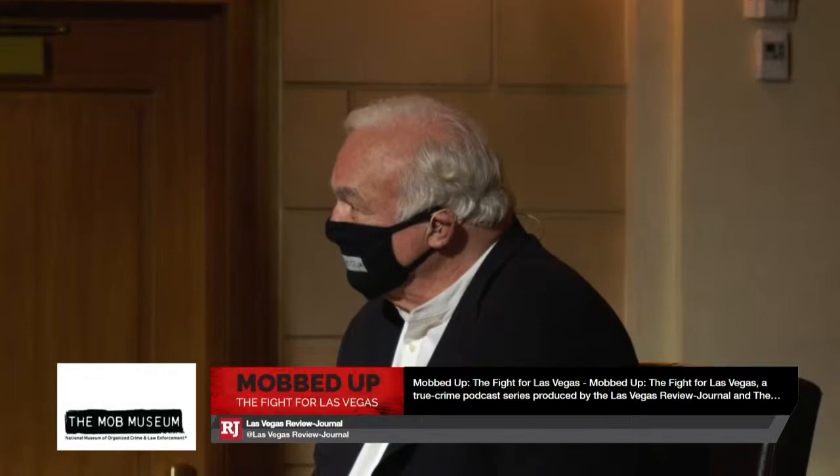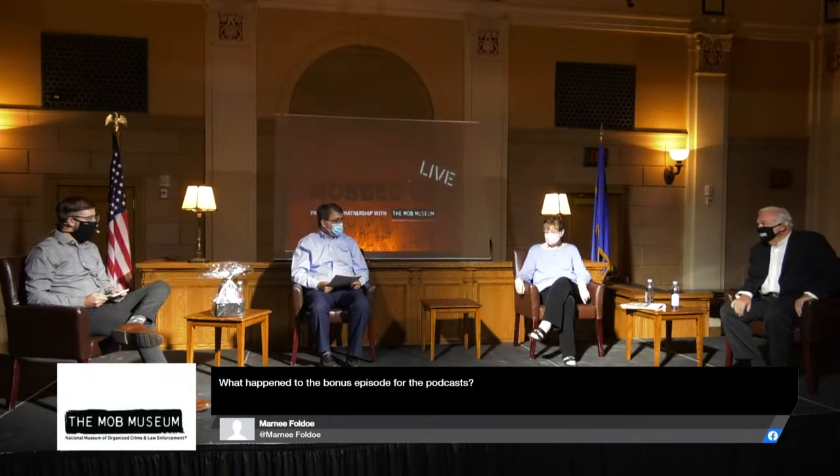Our next guest spent quite a bit of time reporting on the mob during her nearly four-decade career as a reporter and columnist with the Las Vegas Review-Journal. One of her biggest scoops came in 2008 when she was the first to report that Chicago Mob Associate Frank 'Lefty' Rosenthal had been a government informant. Jane Ann Morrison, thanks for joining us.